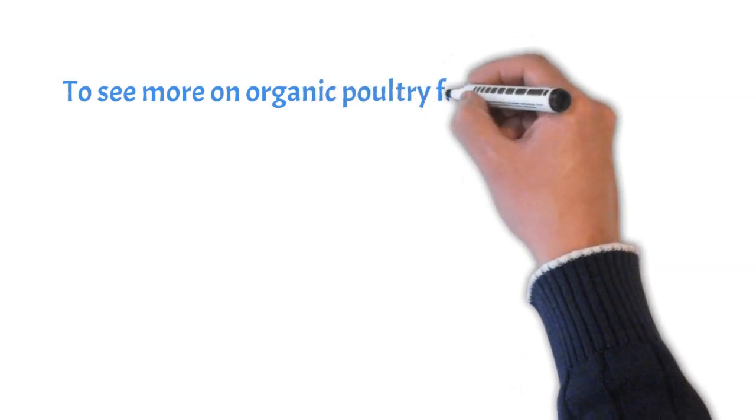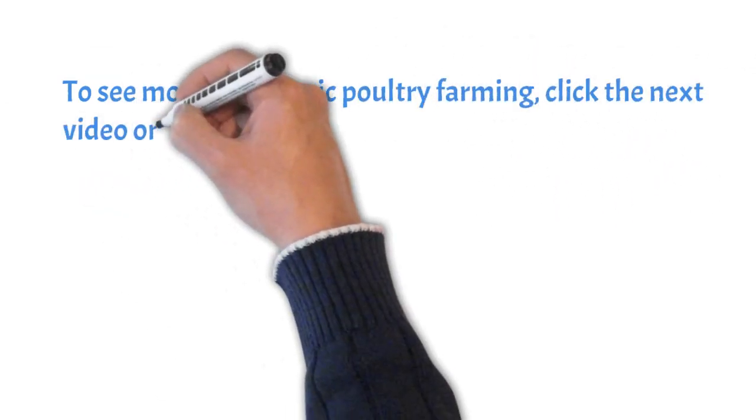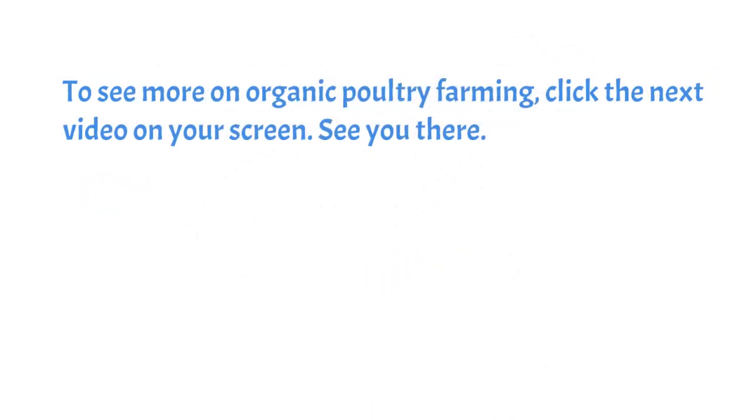To see more on organic poultry farming, click the next video on your screen. See you there. Bye.